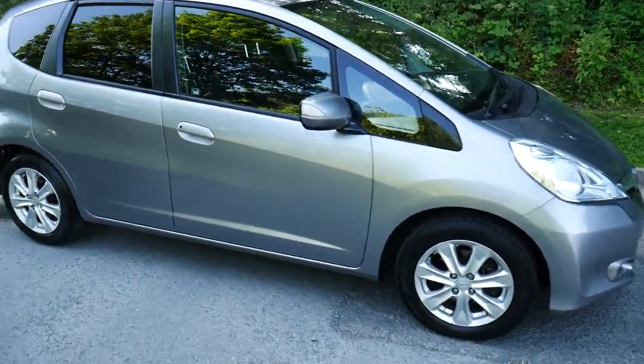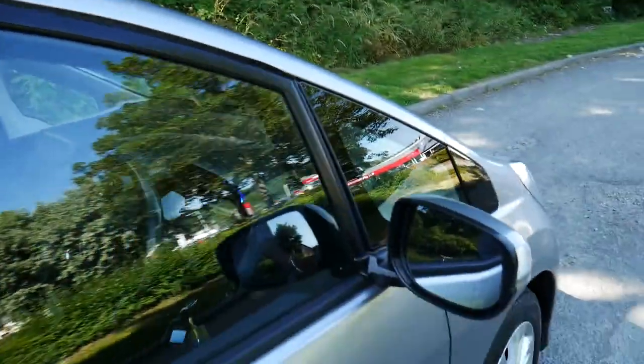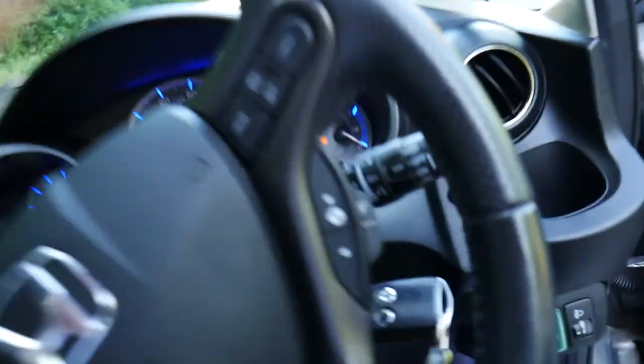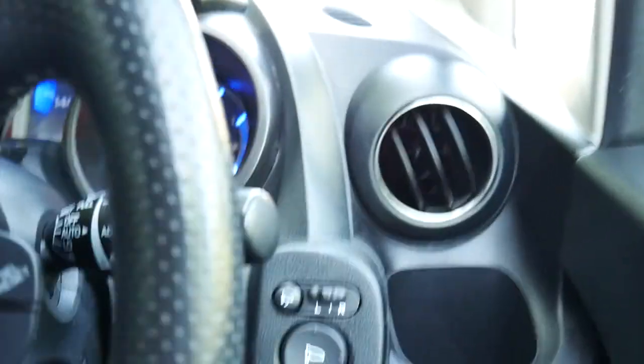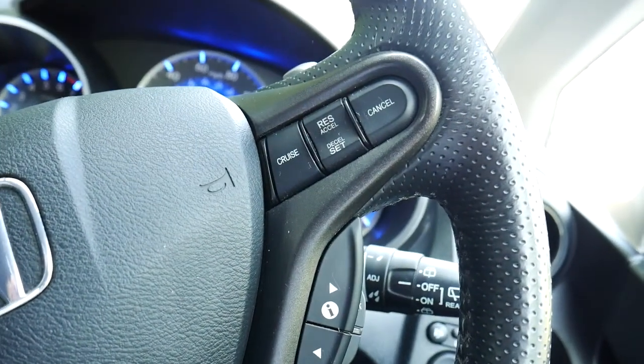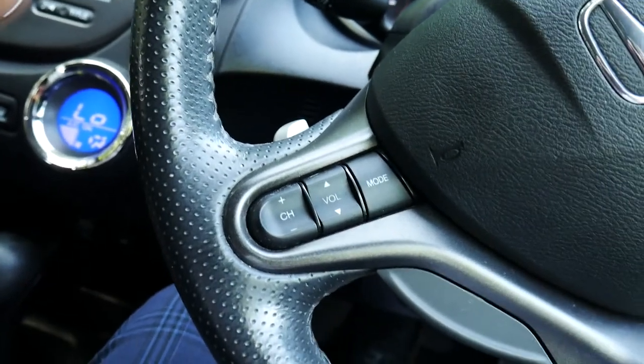Moving inside to the driver's compartment, some of the features: it has electric wing mirrors, electronic windows, speed control and cruise control, and audio options.